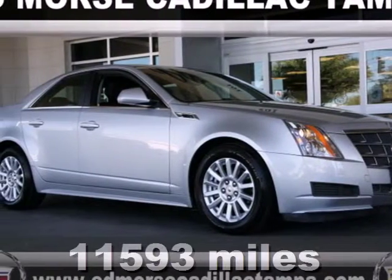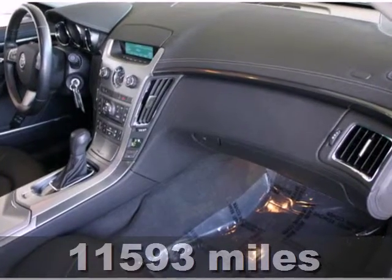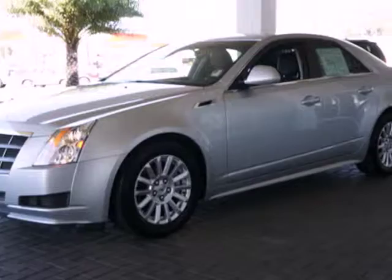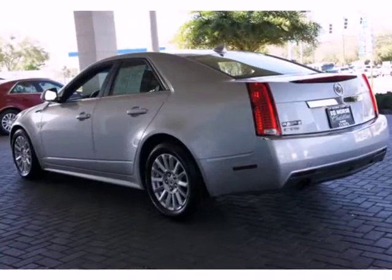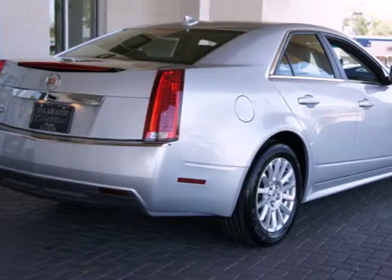Here's a 2011 Cadillac CTS. Roomy and refined, it comes standard with satellite radio, steering wheel audio and cruise controls, a tire pressure monitor, dusk-sensing headlamps, four-wheel anti-lock brakes, traction control, and OnStar.